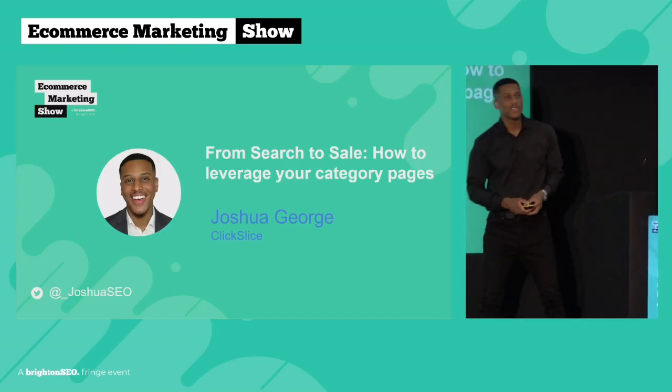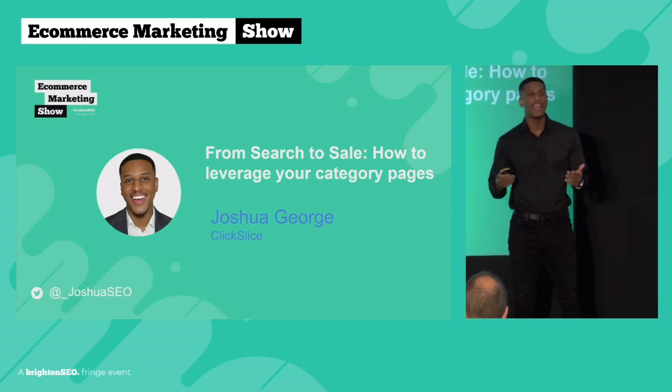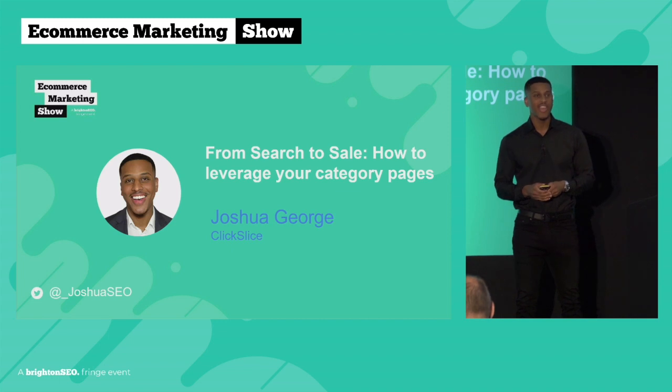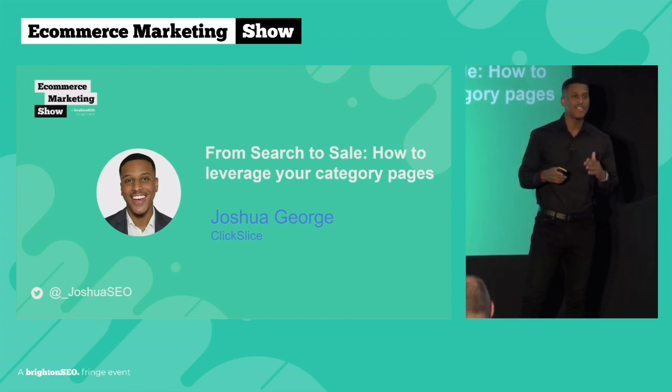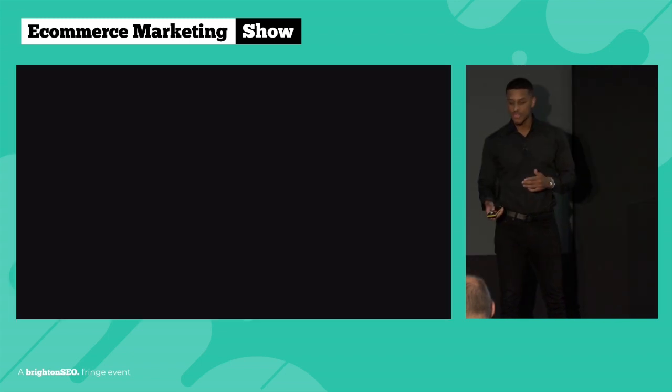Hey guys, welcome to this presentation 'From Search to Sell,' where I'll be showing you how you can leverage your category pages to essentially generate more organic traffic and more organic sales. Before we dive into the nitty-gritty of the free strategies I want to share with you, I want to quickly introduce who I am for those who are unaware.